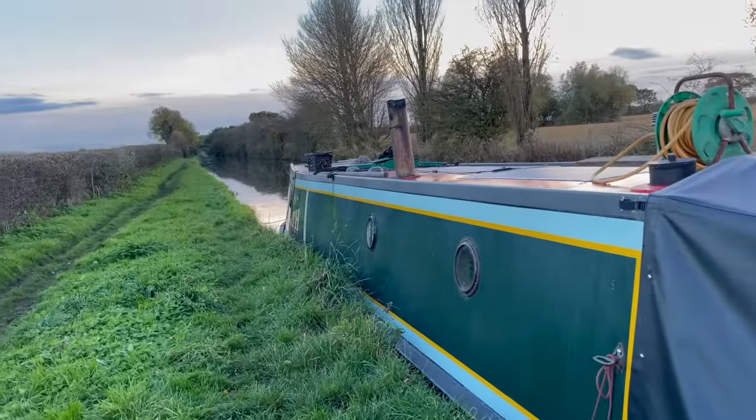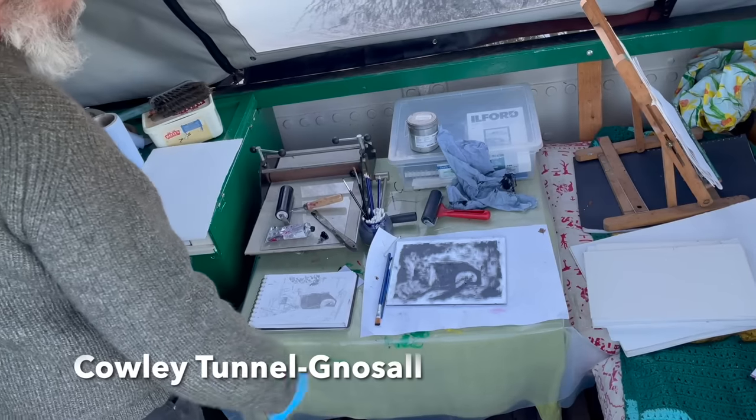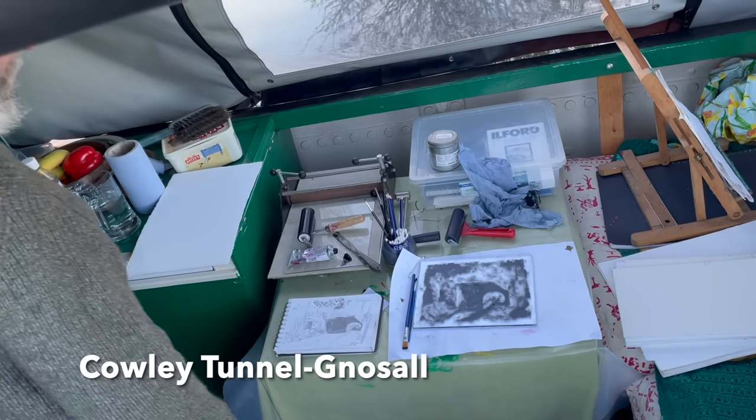I met Glen on Narrowboat Goliath, who sells ice creams from his boat in the summer and does printing and pinhole photography in the colder months.